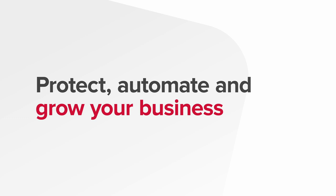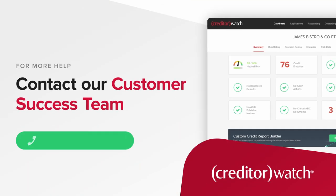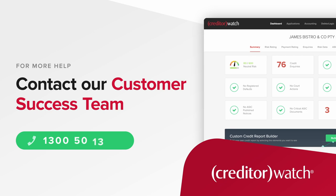Should you have any further questions, reach out to our Customer Success Team on 1300 50 13 12.